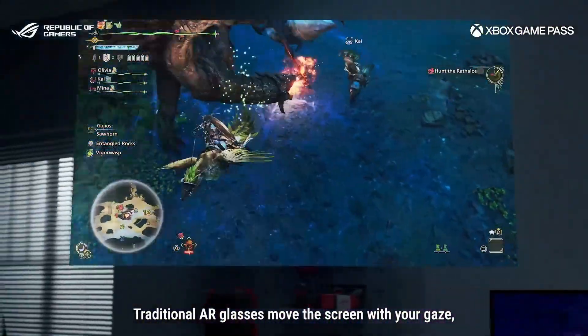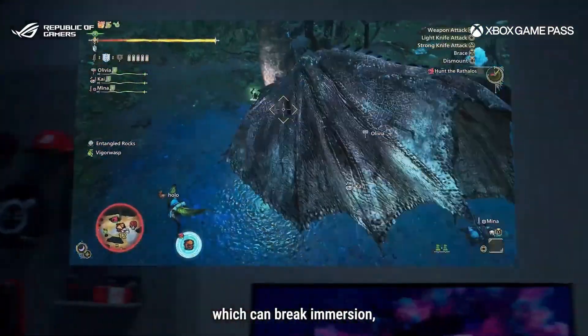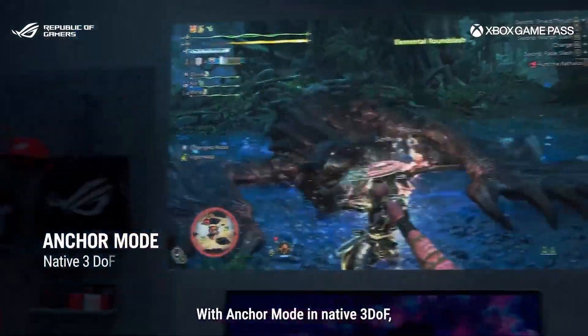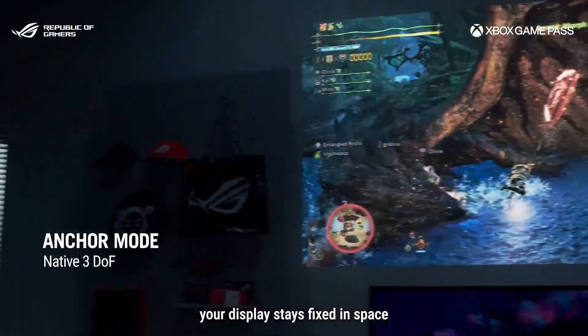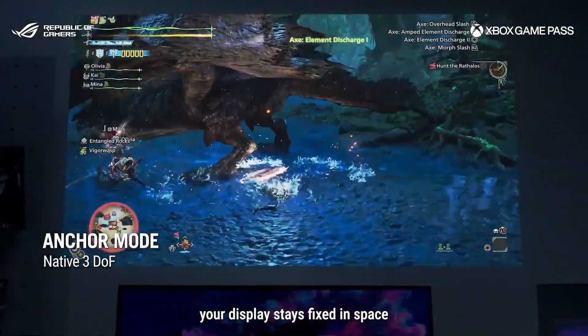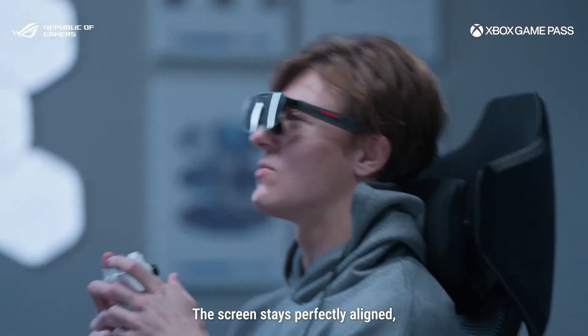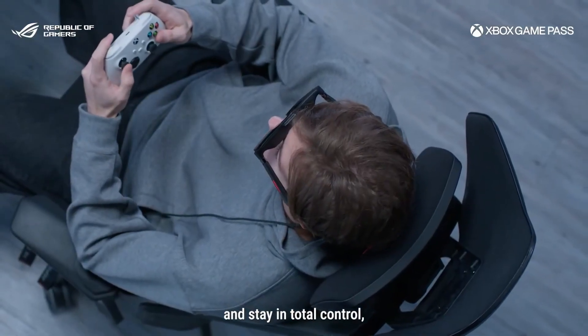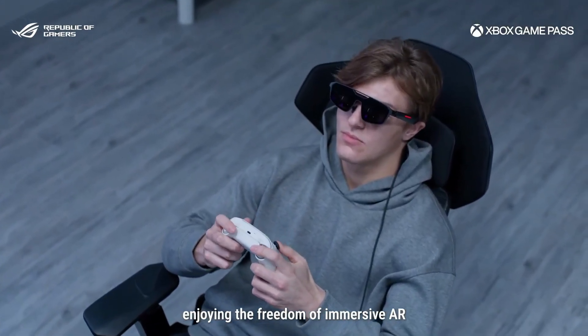Traditional AR glasses move the screen with your gaze, which can break immersion, and the overall experience feels limited. With Anchor mode in native free DOF, your display stays fixed in space. The screen stays perfectly aligned, so you can lean back, relax, and stay in total control, enjoying the freedom of immersive AR.